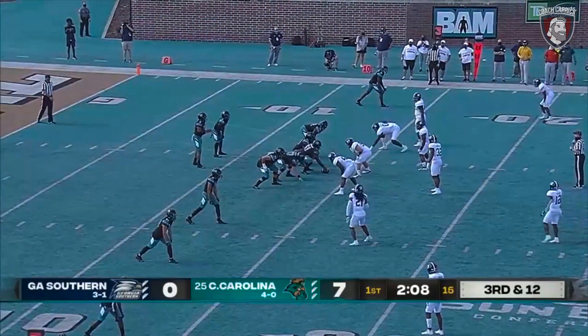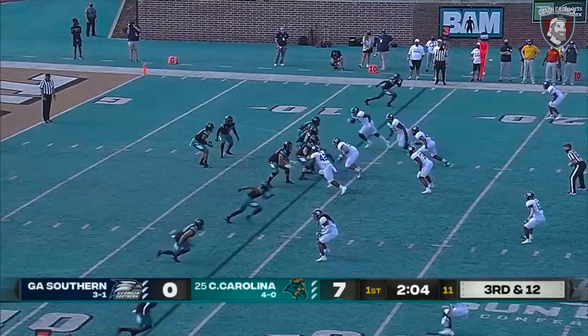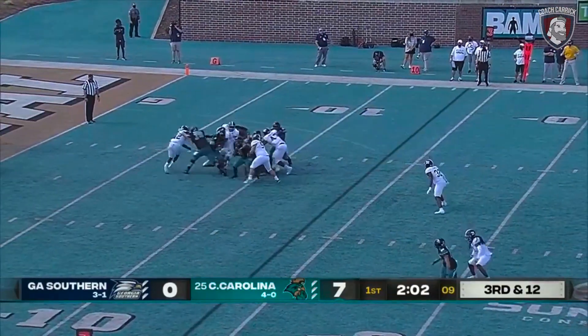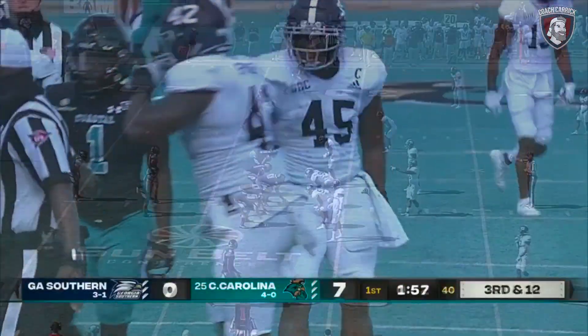Georgia Southern is doing a nice job up front, driving them off on those run plays. Third and 12 for the Chanticleers. Payton in trouble — just eaten up. What a day Rashad Byrd is having.